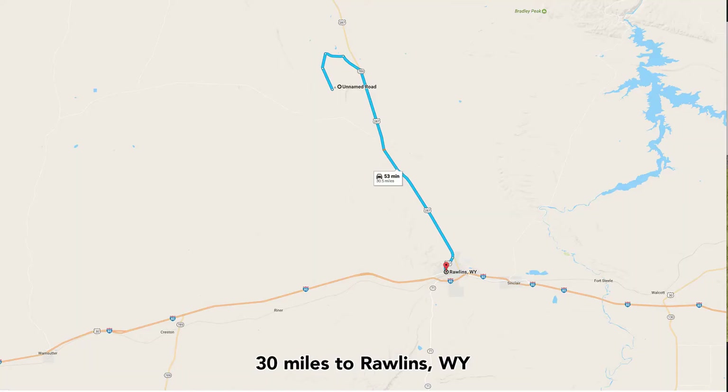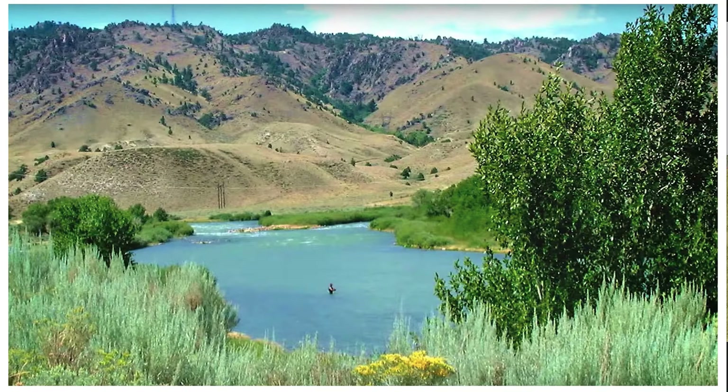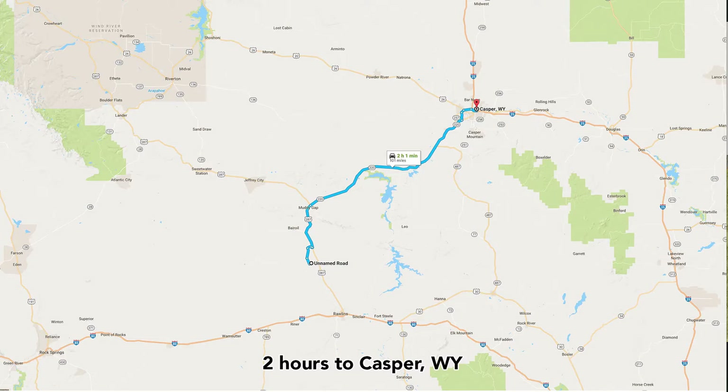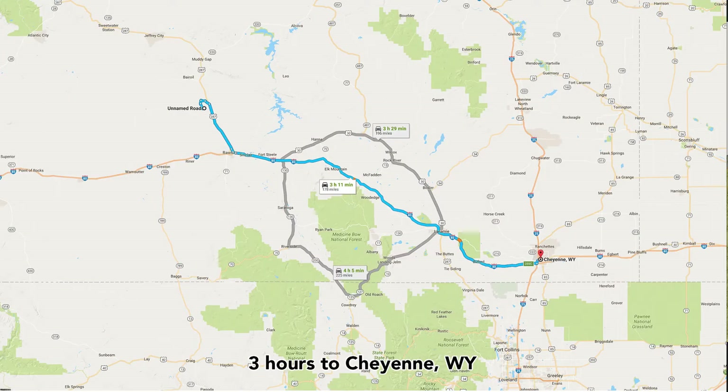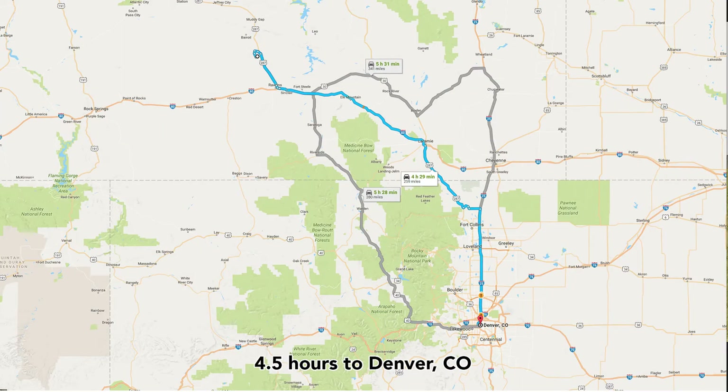You're only 30 miles to Rawlins, and only 37 miles to Seminole State Park. North of Seminole State Park you'll find the Miracle Mile, which is world-renowned for fly fishing, as well as the Seminole Reservoir. You're about two hours to Casper where that international airport is located, about three hours to Cheyenne — the largest city in Wyoming at about 100,000 population — about three and a half hours to Fort Collins, and then about four and a half hours to Denver.